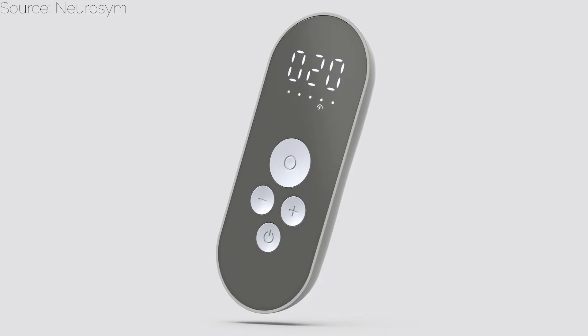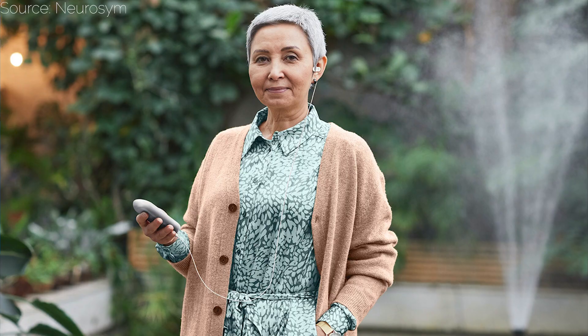Now that you know how beneficial vagus nerve stimulators can be, let's explore some popular devices to get you started. First, we have NeuroSim, a clinically validated medical device. It utilizes innovative neuromodulation to optimize your health, specifically targeting conditions like anxiety, depression, stress, and fatigue.